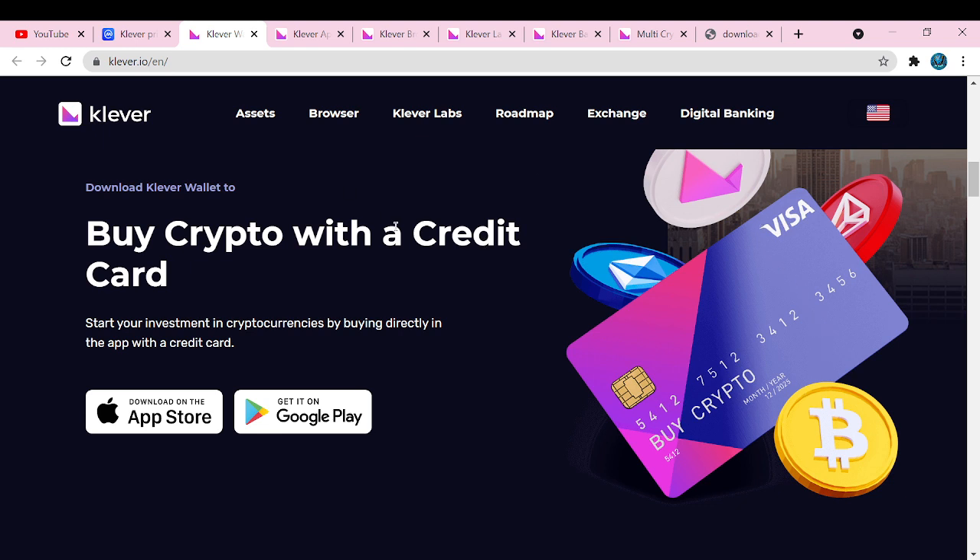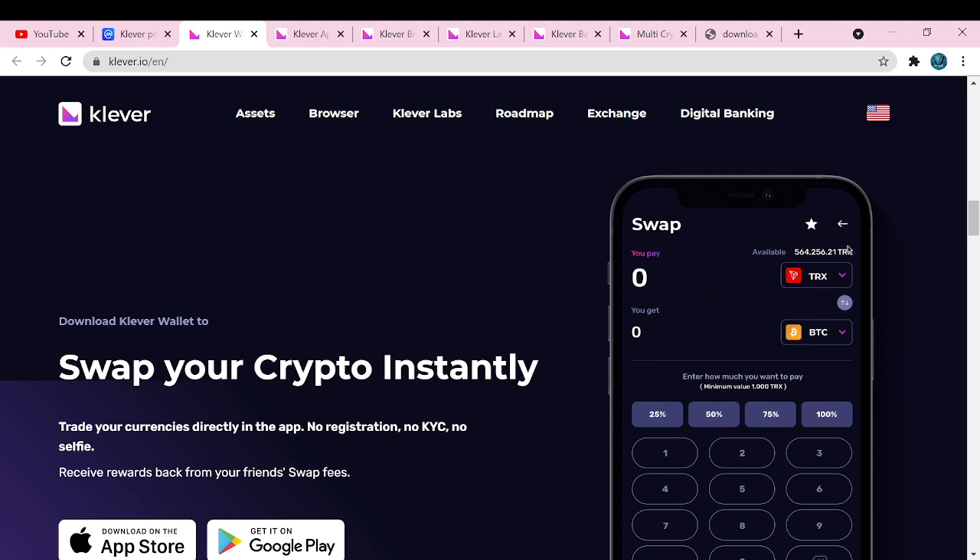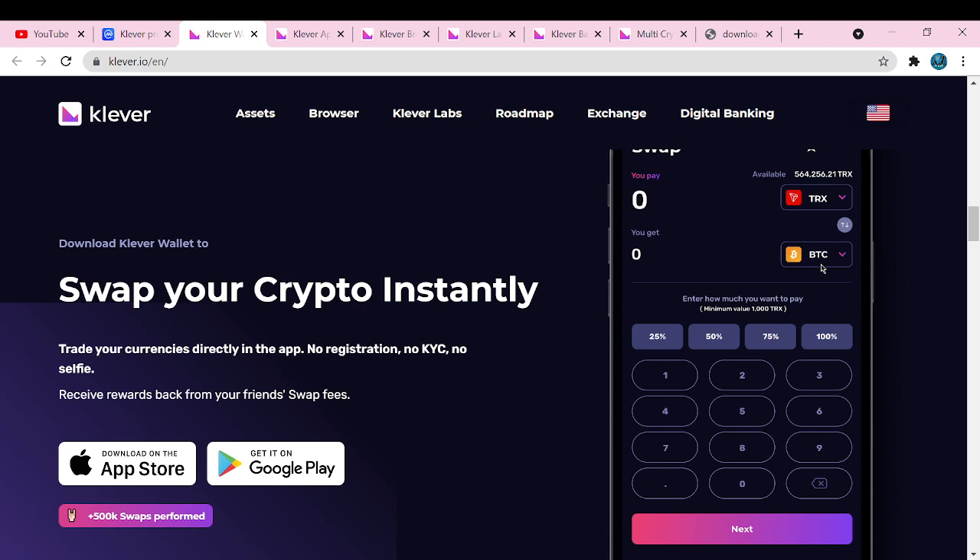Furthermore, they mention a credit card option — though for us in the UK it's more like a debit card — so you can buy directly in the app. This isn't financial advice and I don't recommend using debt to pay for things, so I think they may have meant debit card. You can also swap crypto instantly, very easily between different assets within your exchange or wallet, utilizing the KLV token for fees, which are extremely minimal. You can also use KLV to purchase crypto — very similar to BNB for Binance or KCS for KuCoin.